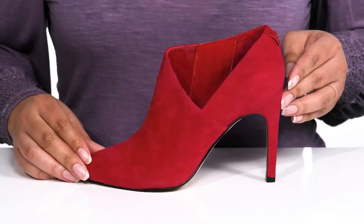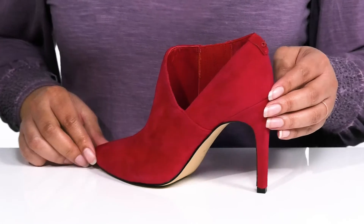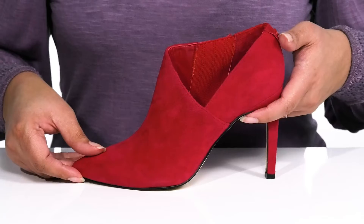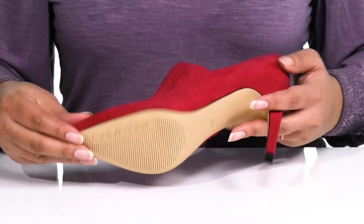You'll get a four-inch boost in height with a stiletto heel at the back that elongates your legs and gives you that iconic runway walk. It's all on top of a textured synthetic outsole.